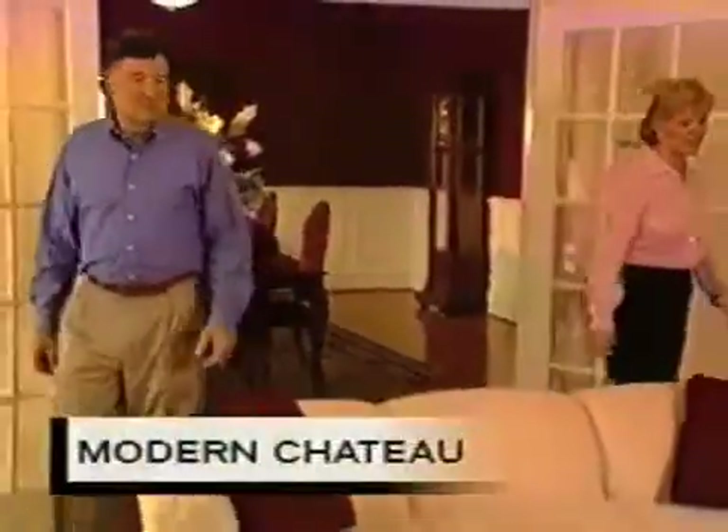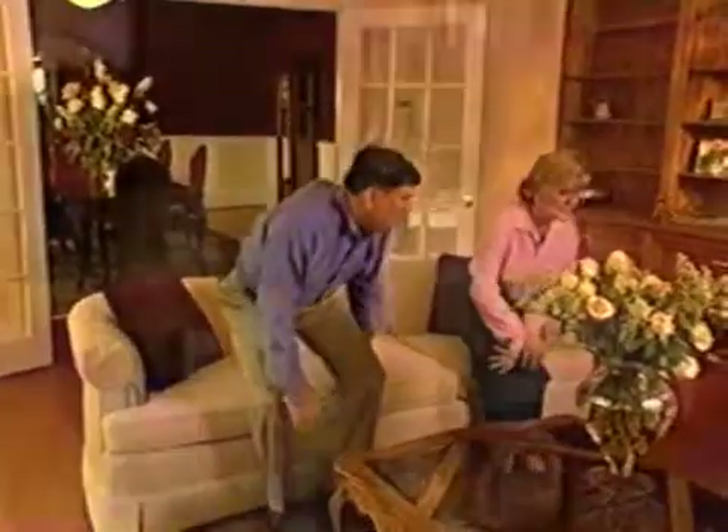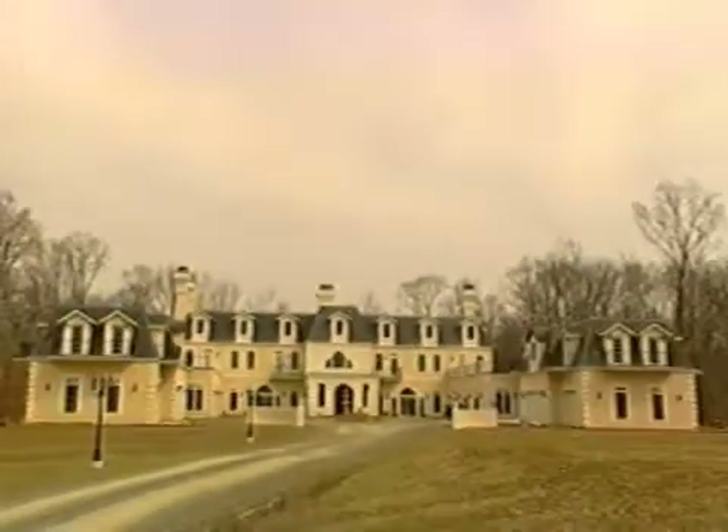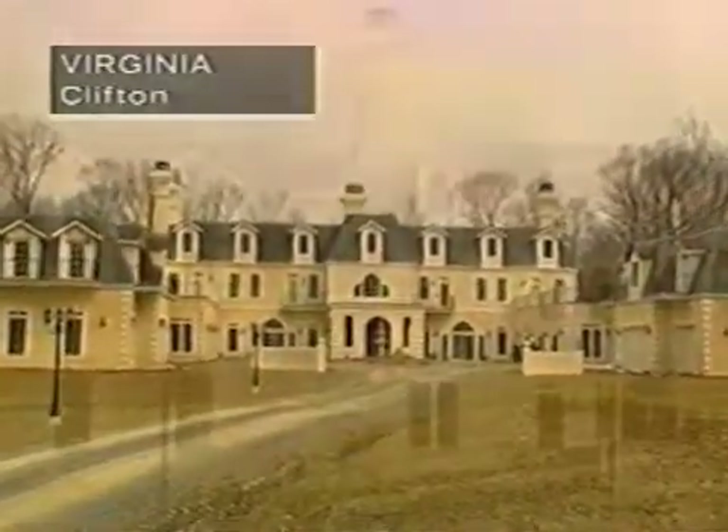At a time when most empty nesters are downsizing, architect Ron Hubbard and his wife Cheryl have taken four years to build a house they could never outgrow. When our daughters went off to college, he decided that this really was going to happen. He drew up the plans and took it to an architectural firm, and they did all of the blueprints. It started happening, and I was overwhelmed — and I'm still overwhelmed. Ron designs and builds U.S. embassies overseas.